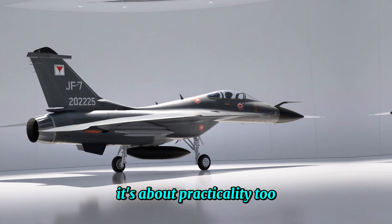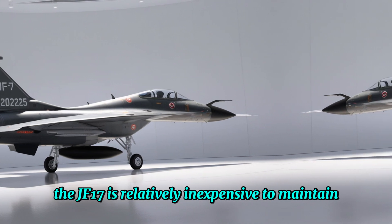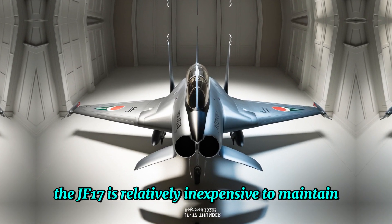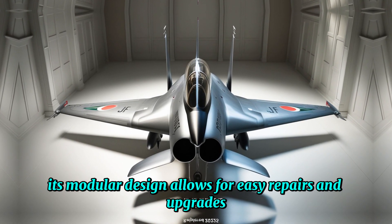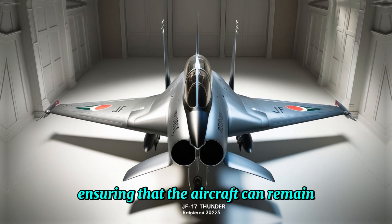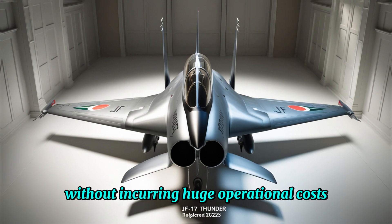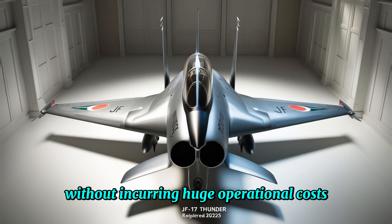But the JF-17 Thunder isn't just about raw power — it's about practicality too. Unlike many other advanced fighter jets, the JF-17 is relatively inexpensive to maintain. Its modular design allows for easy repairs and upgrades, ensuring that the aircraft can remain in service for years to come without incurring huge operational costs.